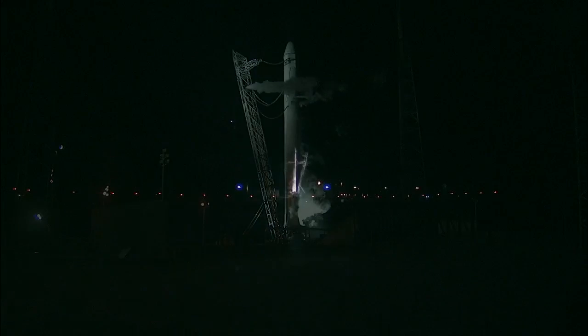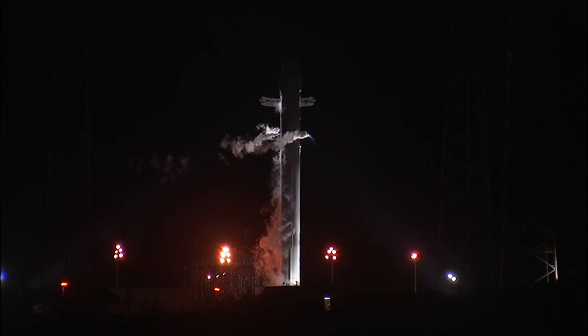T-minus 30 seconds. All propellant tanks at pressure. T-minus 20. Pyres is on. T-minus 15 seconds. T-minus 10.